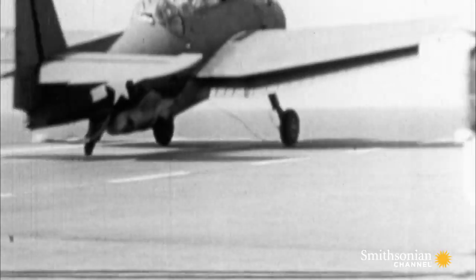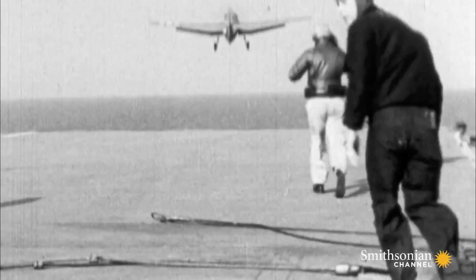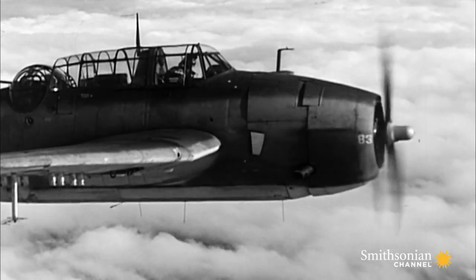Once the drone is airborne, a pilot flying in a nearby bomber takes control. A camera in the drone's nose sends a signal to a five-inch TV screen in the bomber's rear cockpit. This aircraft would have an operator in the back. He could be the brains of it, the guidance system, and he would actually steer it visually using that television image.